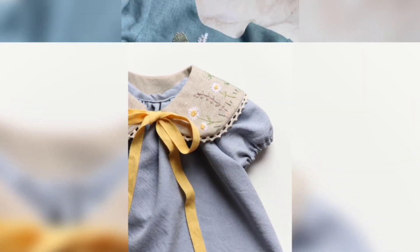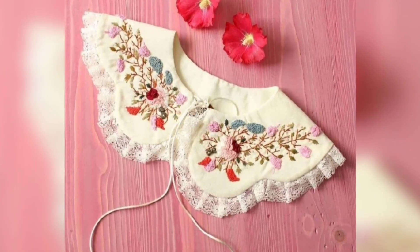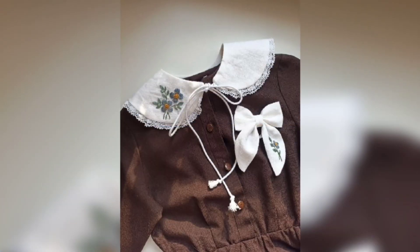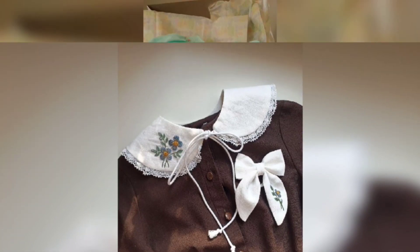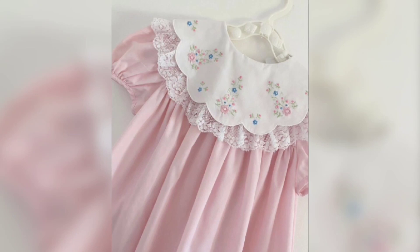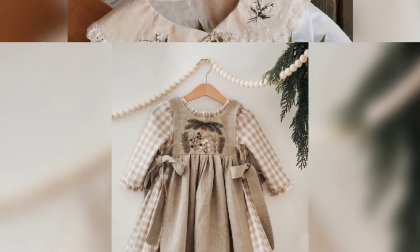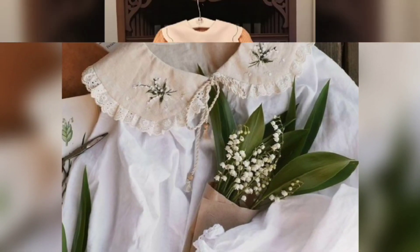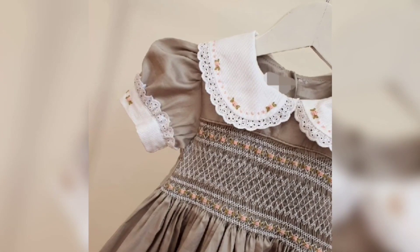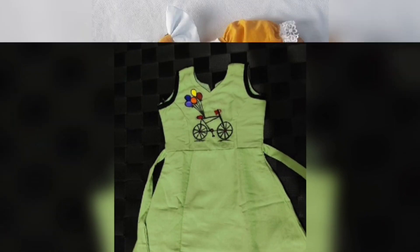This embroidery you can do yourself or with an expert. If you have stitching skills, you can easily make these designs, or you can follow a design with a tailor as well.